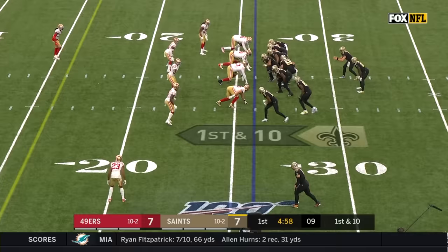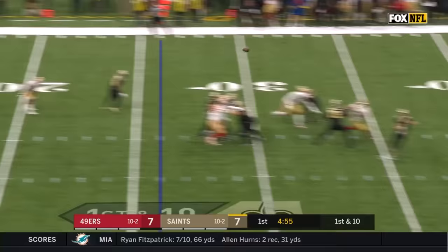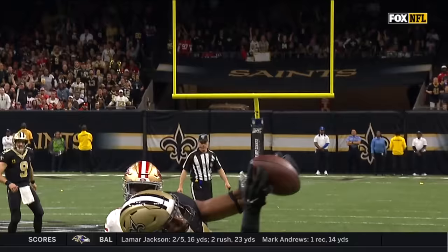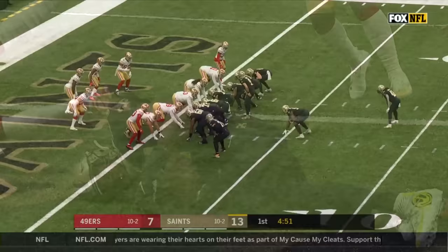That's Jared Cook in motion — he's got the touchdowns today. Brees on the fake, big drop, going deep again. Cook's open again and he holds on. Touchdown! A two-touchdown first quarter for Jared Cook. Look at how he tracked that ball, and then they hit at the end.